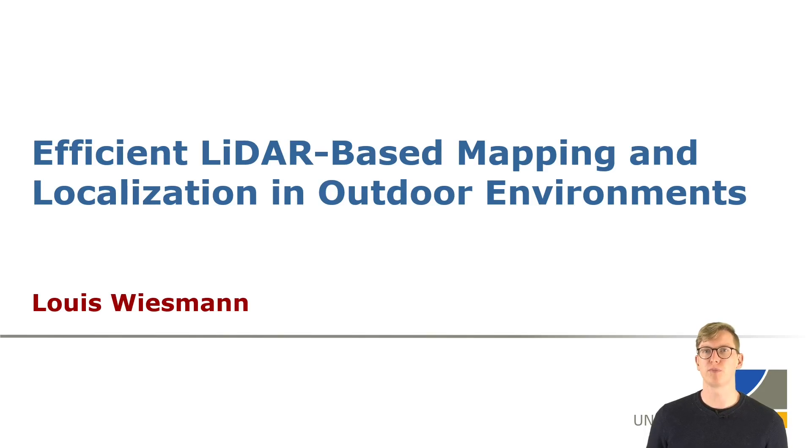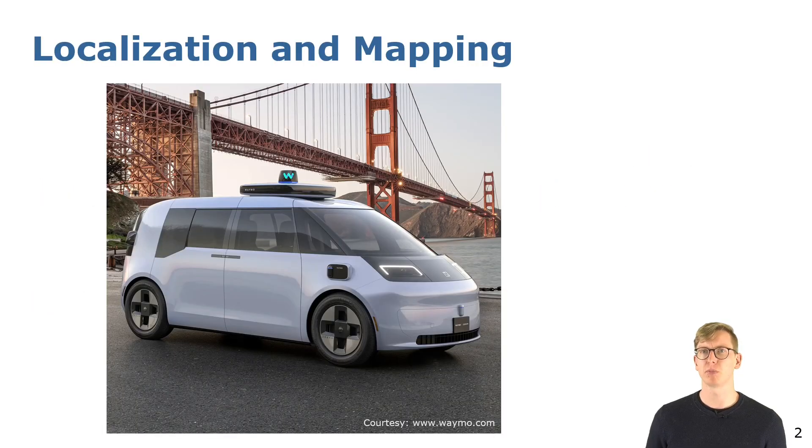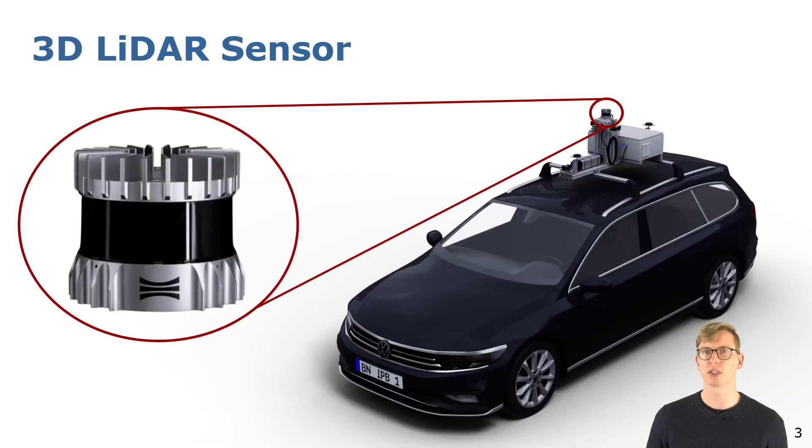Welcome to the short summary of my PhD, which deals with efficient lidar-based mapping and localization in outdoor environments. Mapping the environment plays a major role for the autonomous operation of robotic systems. Those systems need to know how the environment looks but also need to localize within those maps for reliable operation. In my thesis I have investigated lidar-based mapping and localization.